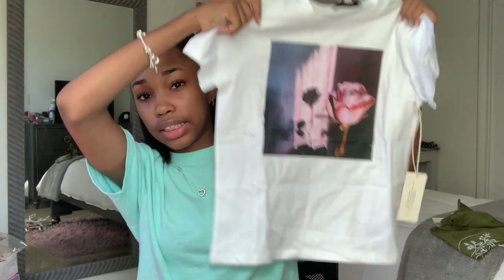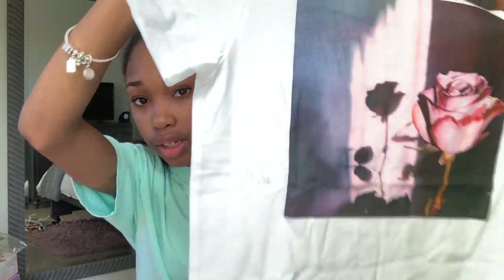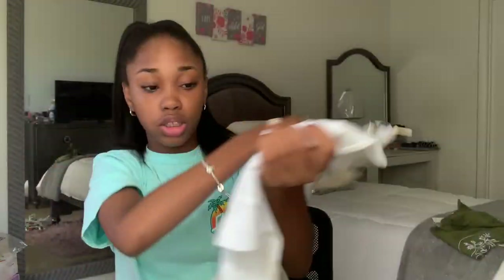The next thing I got is also another shirt and it's more of a graffiti-type shirt. It's graffiti-ish, I guess — it just has like a rose and stuff on it. This is really cute. I can't wait to pull an outfit together with this for y'all on my Instagram.